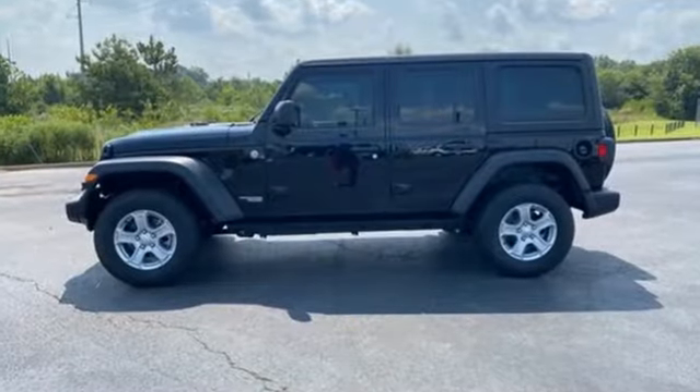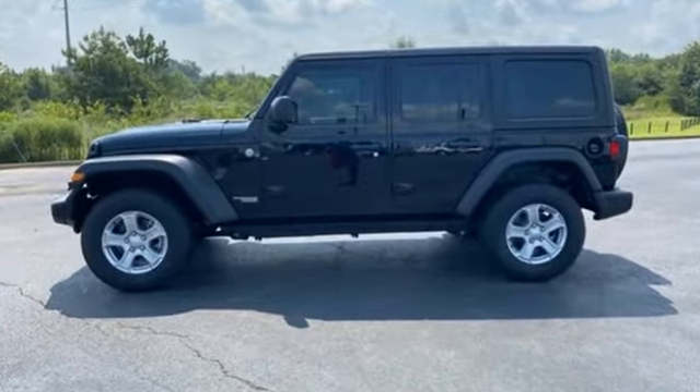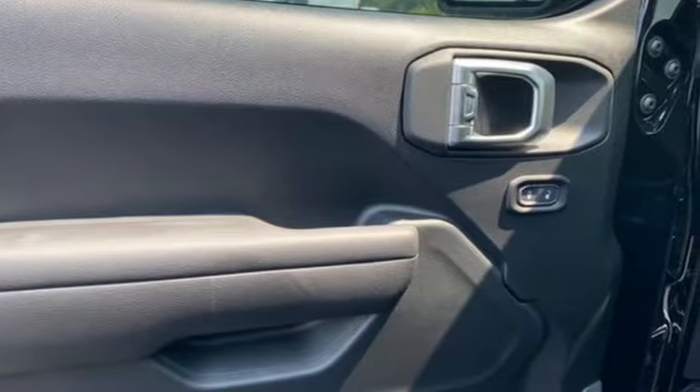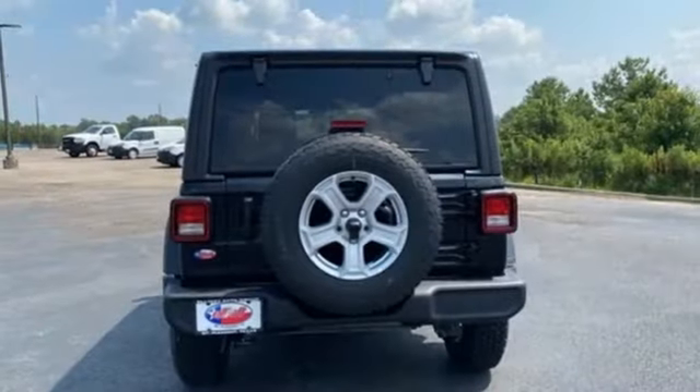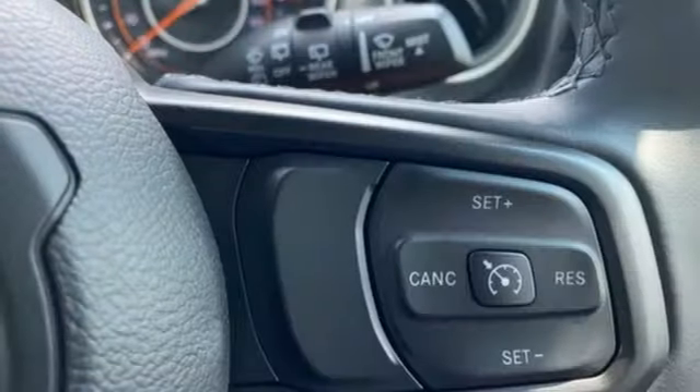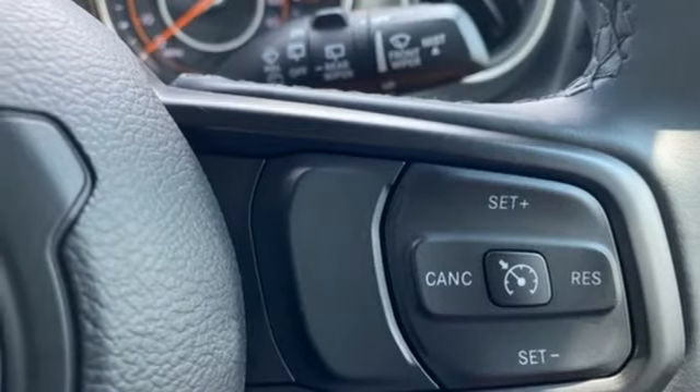Intercooled turbo inline four-cylinder engine, leather steering wheel, streaming audio, manual tilting steering column, wireless phone connectivity, external memory control, Targa sunroof, push button start, and automatic transmission.